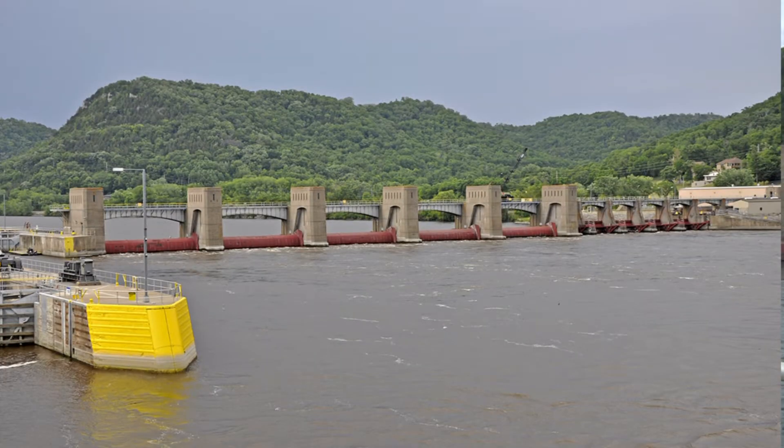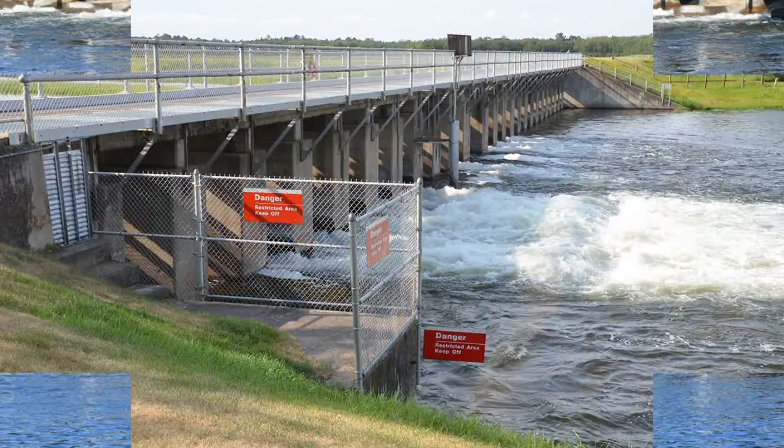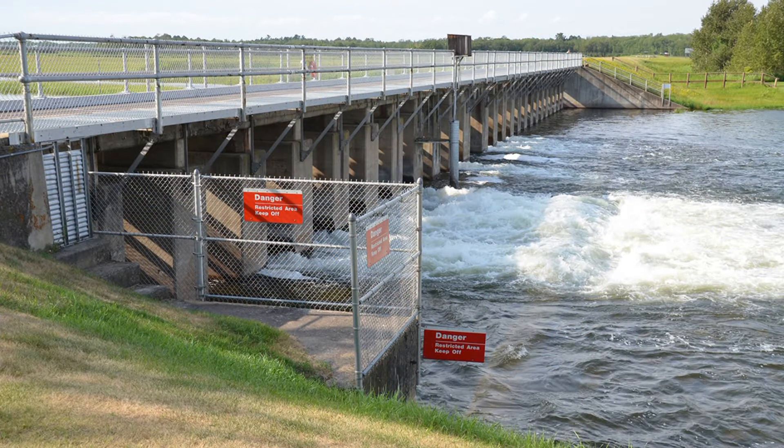The buildings as well. The inspection that we're doing today at Lock and Dam 5A is just a typical lock and dam inspection. However, all of the dams that we have in the headwaters are also inspected periodically on a five-year basis.